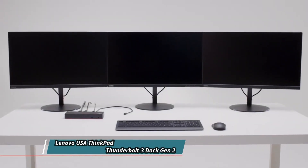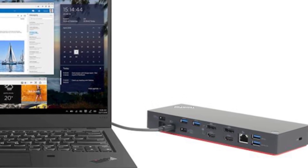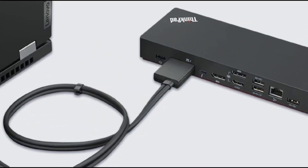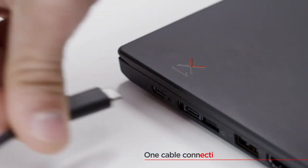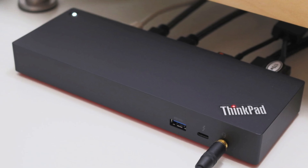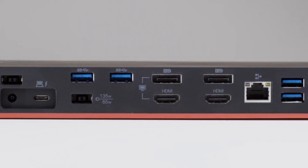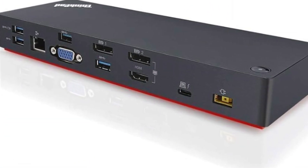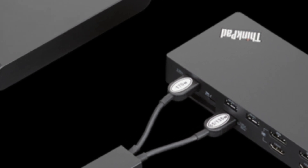Finally, we have the Lenovo ThinkPad Thunderbolt 3 Dock Gen 2. This is a powerful and versatile docking station that can connect and charge your laptop, as well as multiple displays and other peripherals. It is powered by an Intel Thunderbolt 3 chipset, providing up to 40 GB/s of data transfer speeds and 135 watts of power delivery. The dock also supports PXE boot, system wake-on-LAN from a variety of modes, and MAC address pass-through with ThinkPad notebooks. It has a wide range of ports including two Thunderbolt 3 ports, two DisplayPort ports, two HDMI ports, three USB 3.1 Gen 2 ports, two USB 3.1 Gen 1 ports, one Gigabit Ethernet port, and one 3.5mm audio jack.